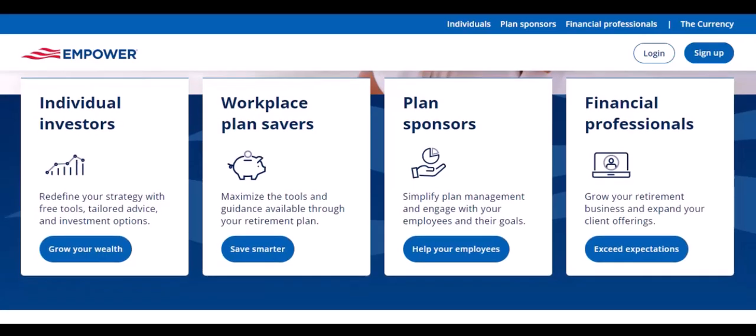And then there's debt management. If you're drowning in credit card debt, student loans, or other financial obligations, Empower can be a lifeline. It provides tools to help you create a repayment plan, track your progress, and even find ways to save money on interest.